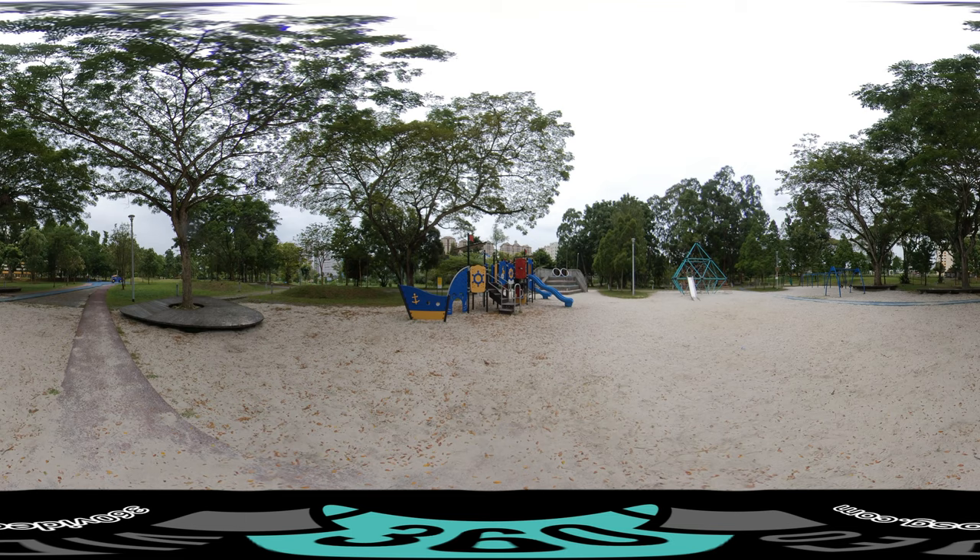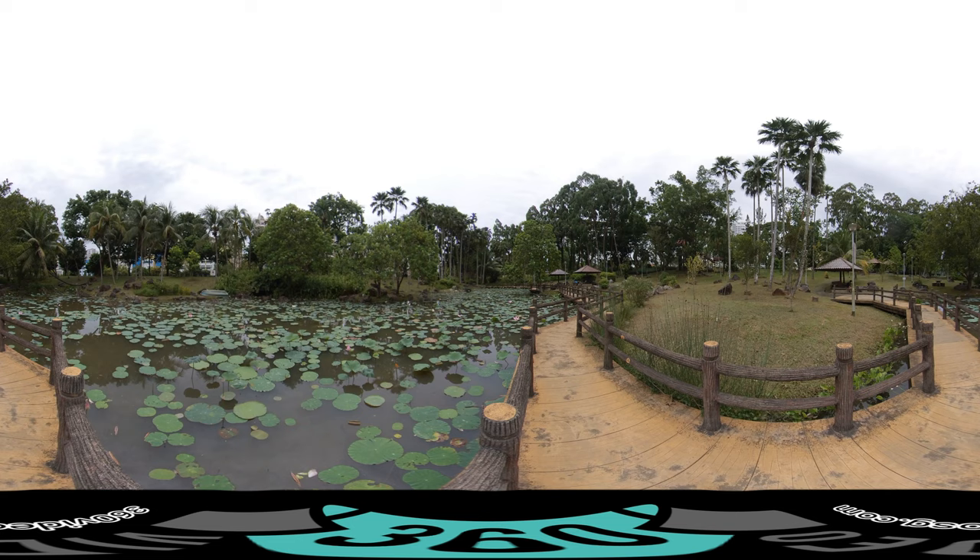Stroll along the bridges and admire the pond with its beautiful picturesque view of lotuses. The pond is also home to a healthy population of dragonflies and a wide array of birds. The common bluetail is easy to find throughout Singapore and is the first damselfly to colonize Bishan-Ang Mo Kio Park's riverbanks, perched on the knee-high vegetation adjacent to the water.